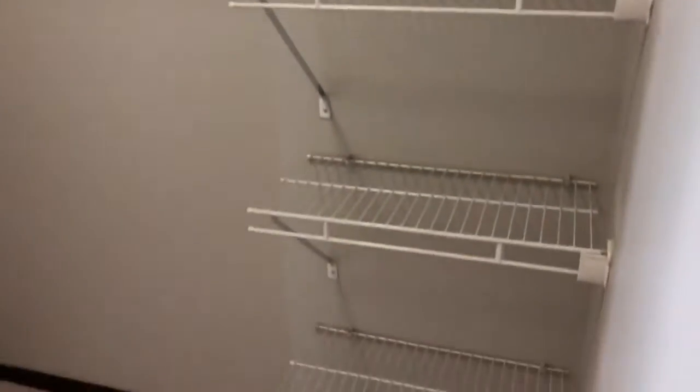Here is our walk-in closet. Additional shelving on this side. And into our bedroom.